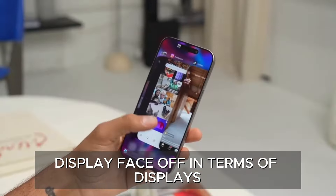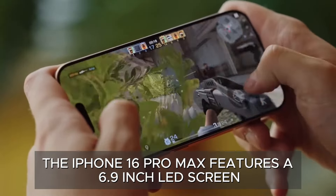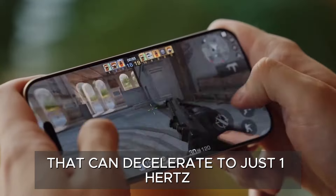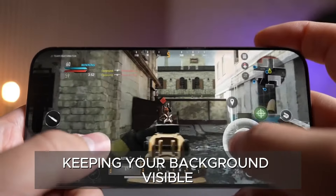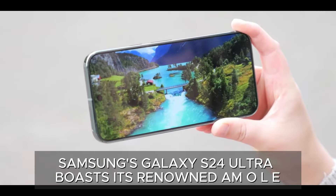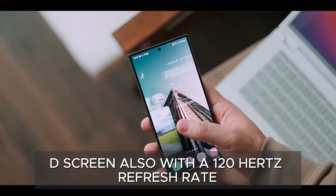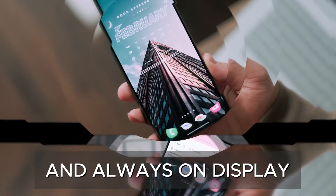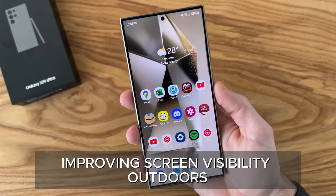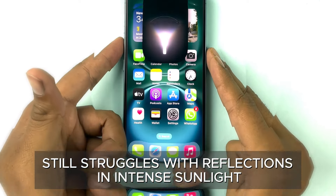In terms of displays, both phones excel. The iPhone 16 Pro Max features a 6.9-inch OLED screen with a 120 Hz refresh rate and an always-on display that can decelerate to just 1 Hz, keeping your background visible even when the phone is inactive. Samsung's Galaxy S24 Ultra boasts its renowned AMOLED screen, also with a 120 Hz refresh rate and always-on display. However, Samsung gains a slight advantage with its anti-glare coating, improving screen visibility outdoors. The iPhone, despite its impressive brightness, still struggles with reflections in intense sunlight.